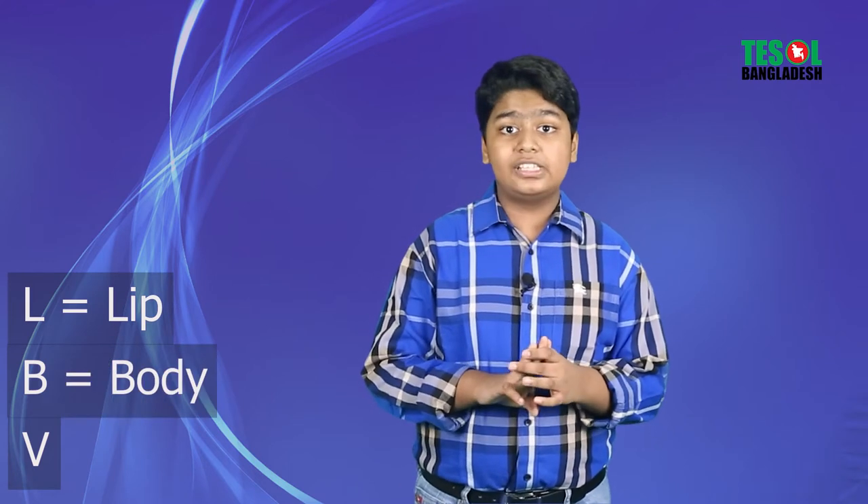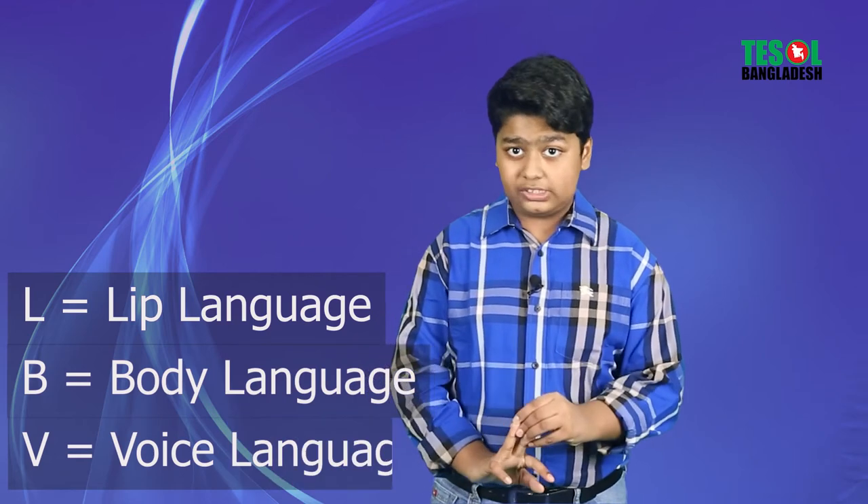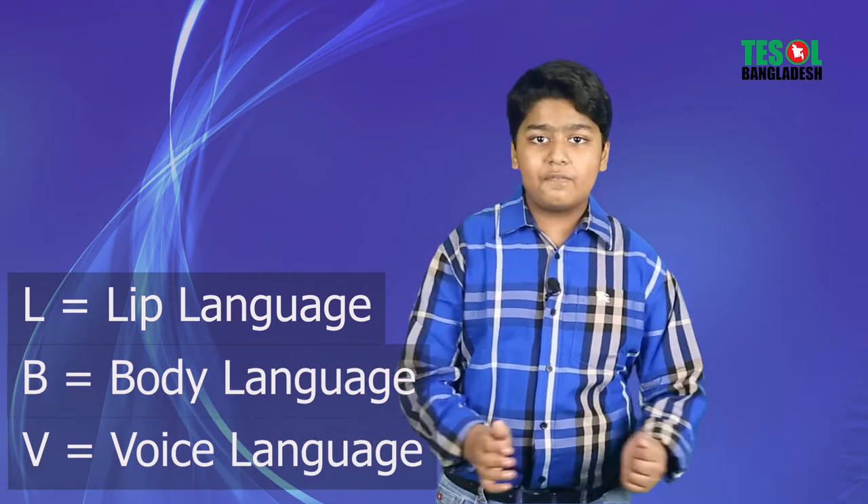As I told you before, you need to remember one thing: listen, write and pronounce. You also need to have LBV. Now what is LBV? L is lip, B is body, and V is voice. Lip language, body language and voice language are really very important.